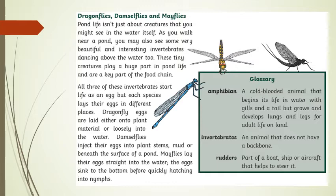Dragonfly eggs are laid onto plant material or loosely into the water. Damselflies inject their eggs into plant stems, mud, or beneath the surface of the pond. Mayflies lay their eggs straight into the water. The eggs sink to the bottom before quickly hatching into nymphs.